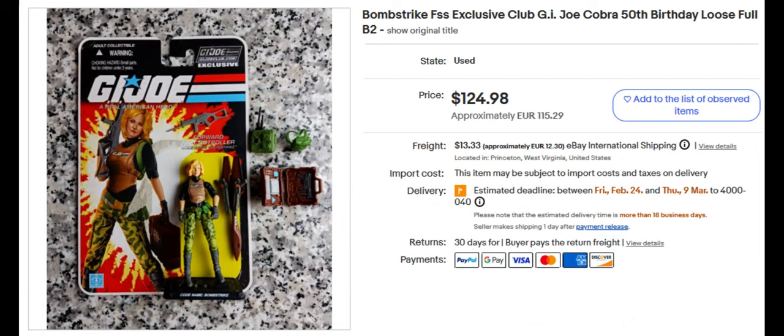Next we have Bombstrike. She's a badass chick — kind of looks like Meg Ryan a little bit. G.I. Joe Exclusive Club. She has Hawk's briefcase with a gun that goes in it, with a brown color instead of his gray case. Sold for $124.98.